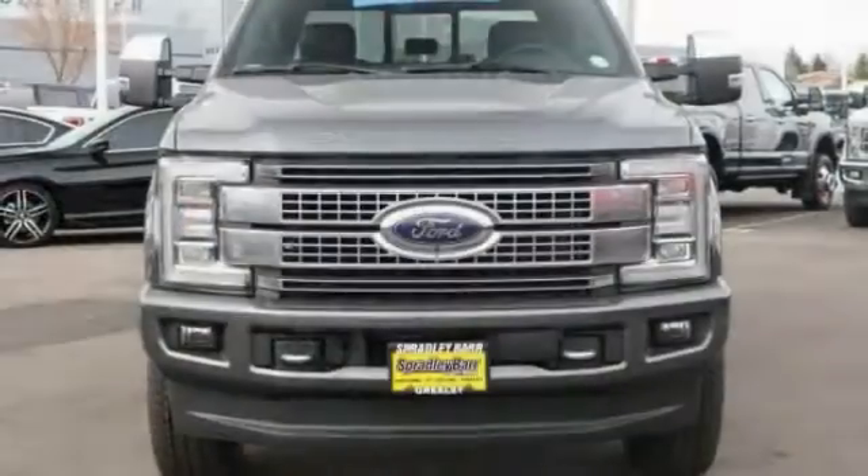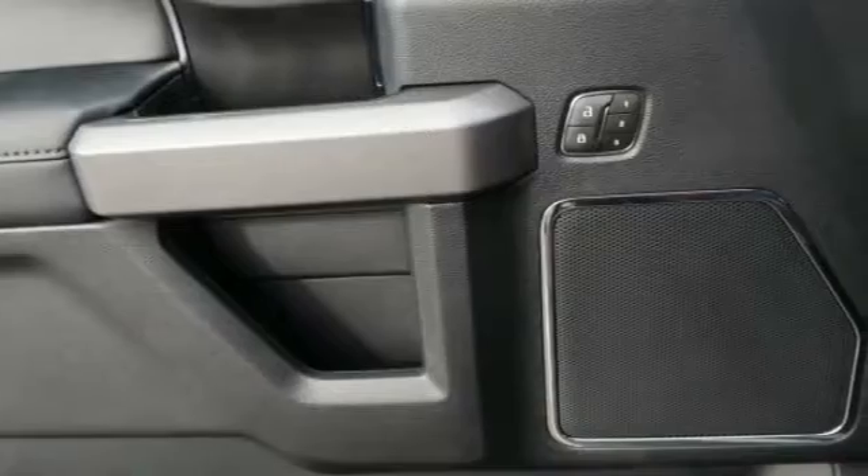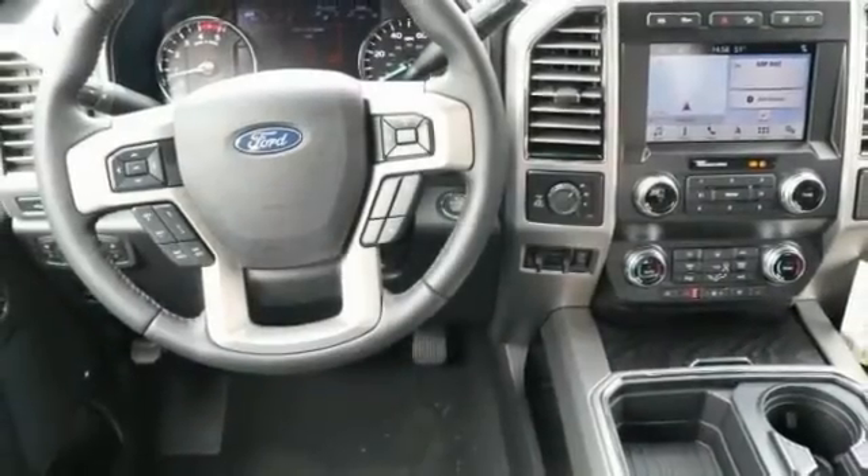Ford F-350 Super Duty. This vehicle has less than 100 miles. Here are some of this vehicle's great options: universal garage door opener, fog lights, trip computer, outside temperature gauge, power adjustable pedals, perimeter alarm.